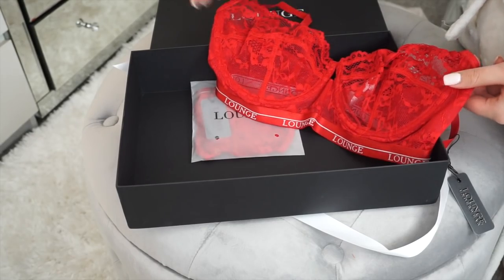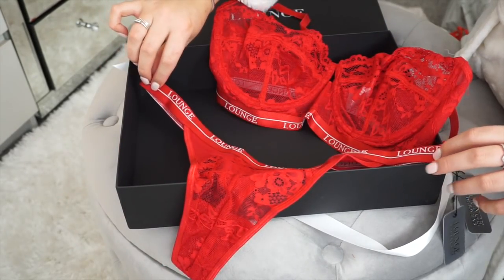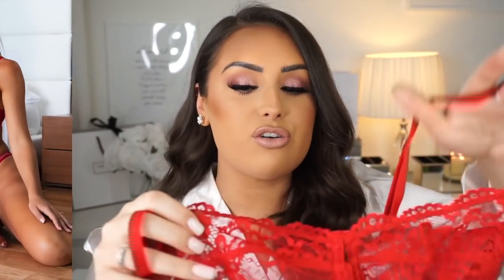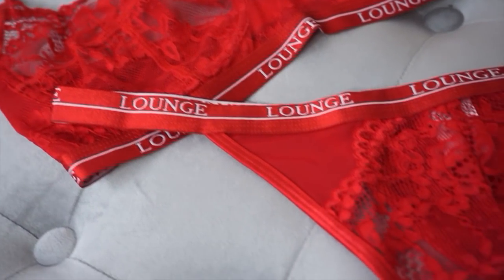The next item is this beautiful Blossom Balcony Set. A lot of the colours in this video are red and pink because it's Valentine's Day, and I love how it looks. I love that it hasn't got any padding — I think it makes it so much sexier — and I love the Lounge detailing all around the band. It's just incredible.